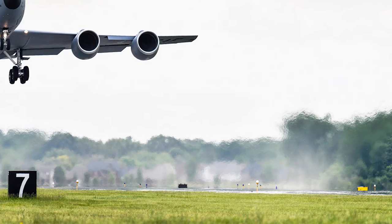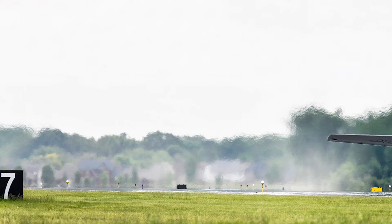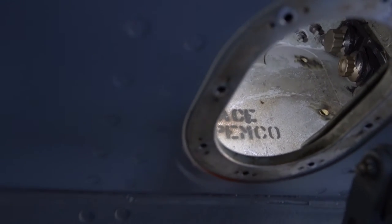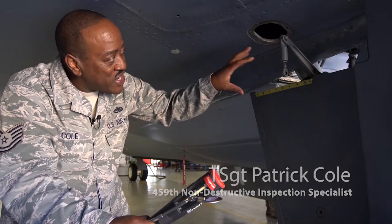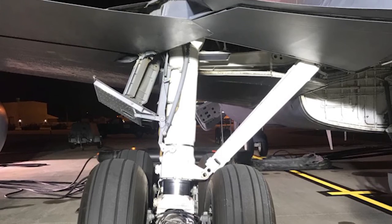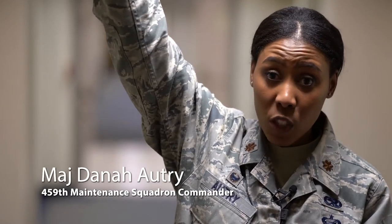Imagine that every time an aircraft touches down, all of the force from the ground and the plane as they meet are directly pushed into those spots. In one of those spots, the trunnion support rib is located, hidden behind a small access point that is just a little bit bigger than the width of an arm. This is the only way to get in to be able to see the trunnion rib. Those inspections relied on the senses of fingertips because a lot of times a hand is going into areas where they can't see or visually locate the areas they need to inspect.